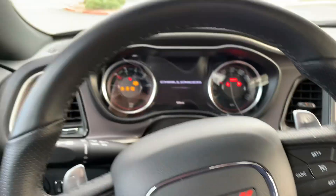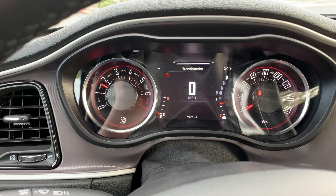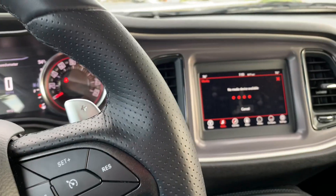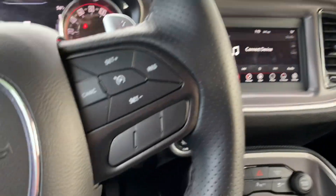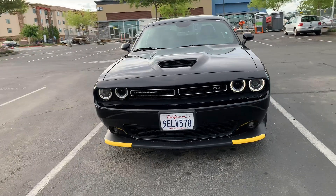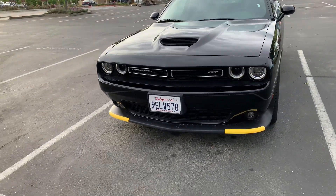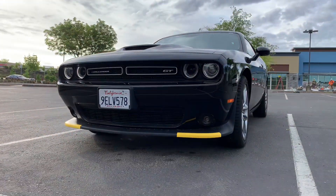The keyless entry — keep your key in your pocket to get in and out and start — was nice. You also get CarPlay and Android Auto. Tons of headroom; what it lacks in backseat room it definitely makes up for in headroom. This is why you come to the party — this thing is so awesome looking. I can't get over how they've kept the same basic body style for this long and it still looks this good.